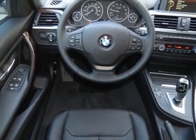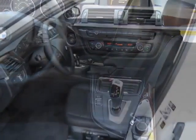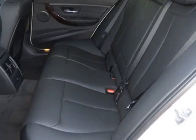This 3 Series boasts a 2.0 liter engine and has an 8-speed Steptronic automatic transmission. Additional options for this vehicle include the following features.